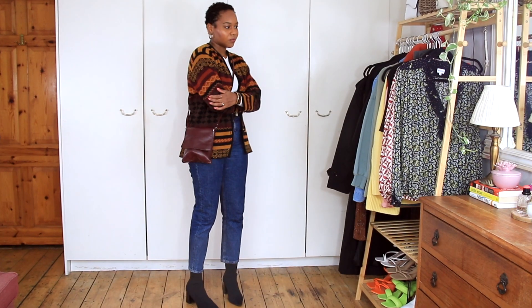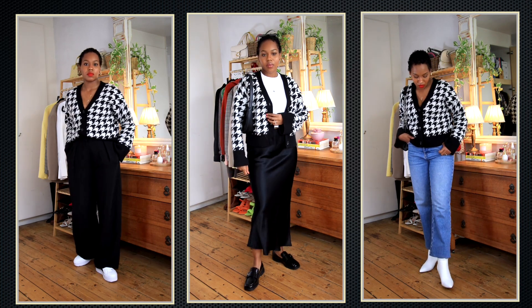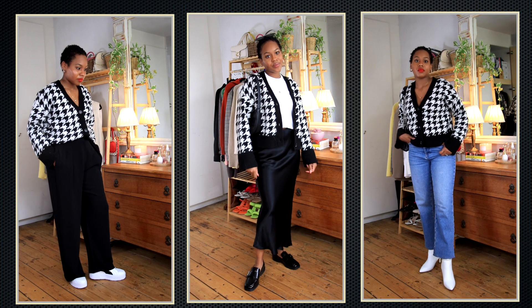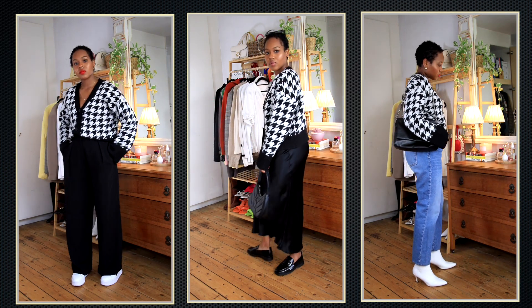I also have this black and white cardigan from River Island. It's really cozy with wider sleeves and I can wear it on its own without anything underneath.